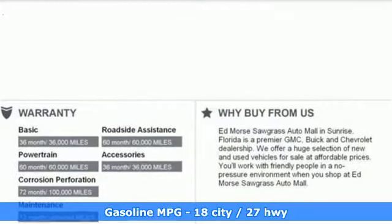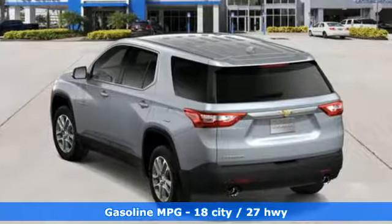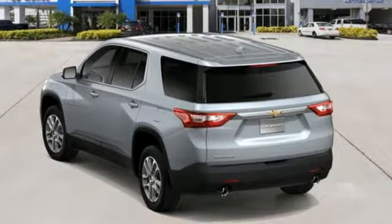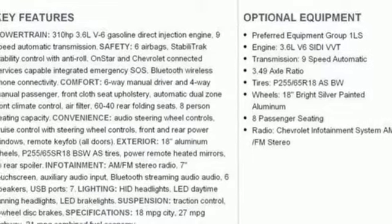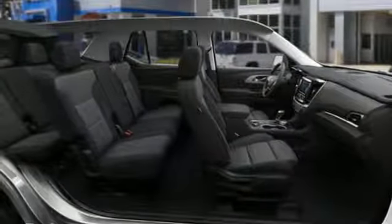V6 engine, dual zone climate control, streaming audio, manual tilting steering column, power heated mirrors, external memory control, active grill shutters, Wi-Fi hotspot, and automatic transmission.